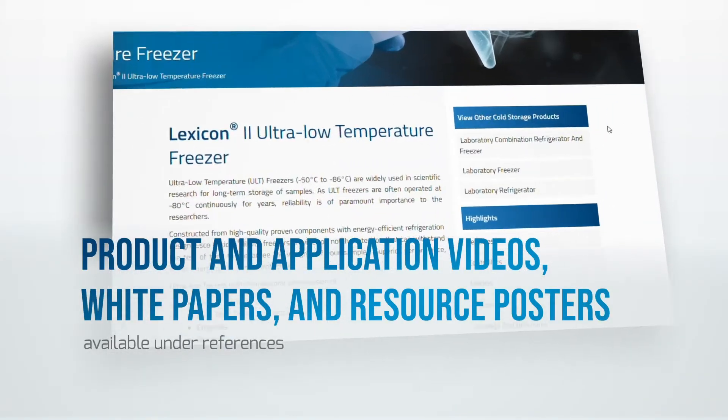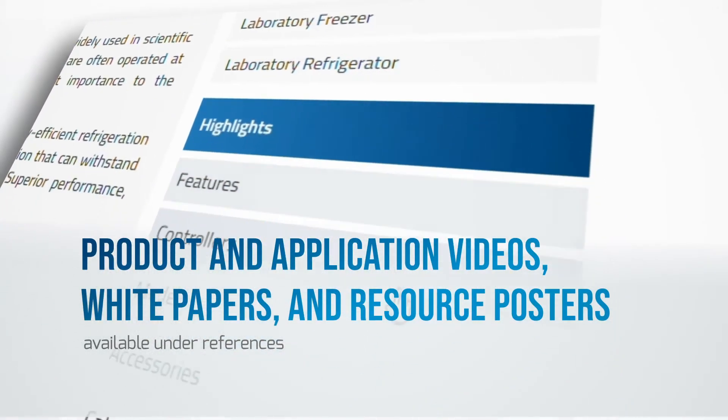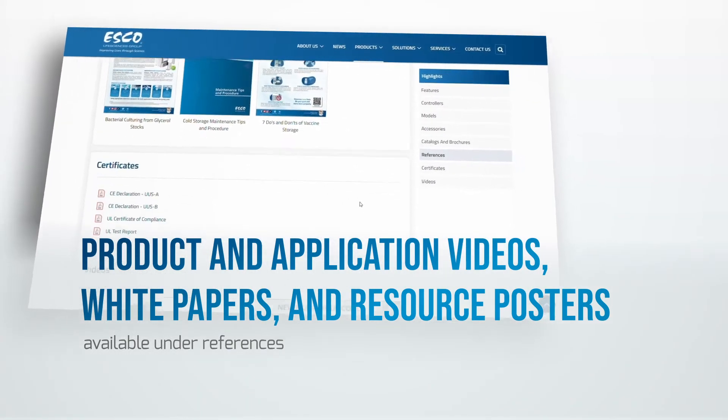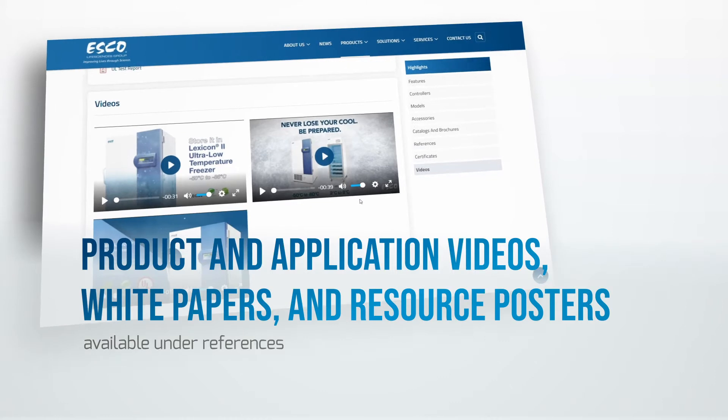Product and application videos, white papers, and resource posters are also available under References to help you out.